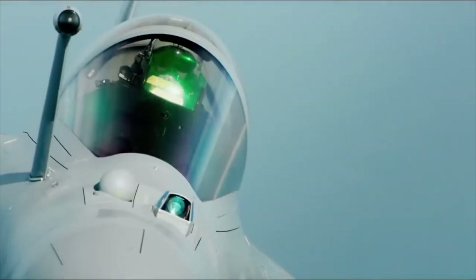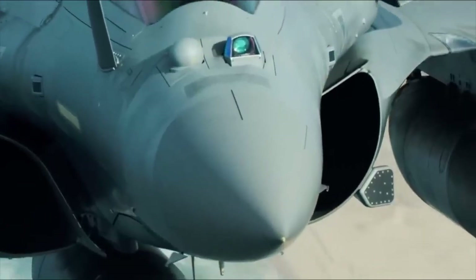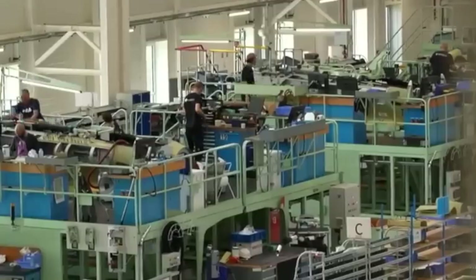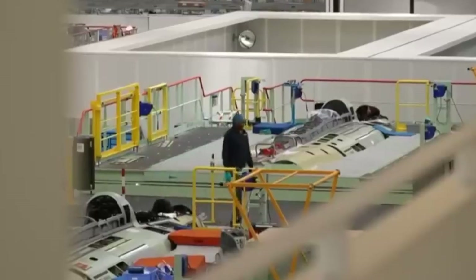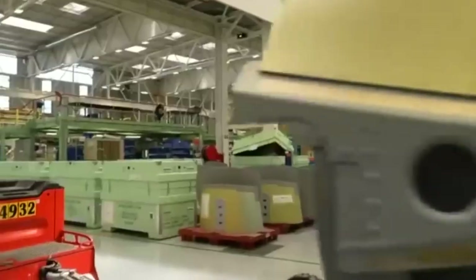The Dassault Rafale — a fighter jet shrouded in intrigue, often called one of the most versatile and advanced aircraft in the world. Developed by France's Dassault Aviation, it's a machine designed to dominate, yet much of its capabilities have remained a closely guarded secret.